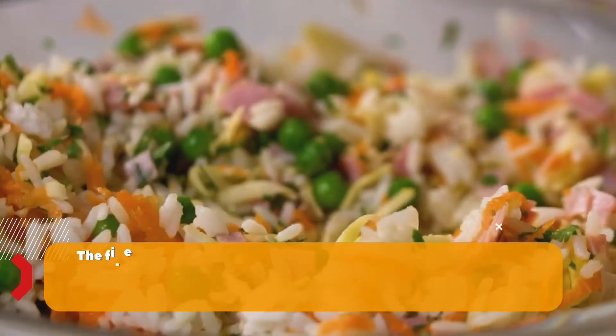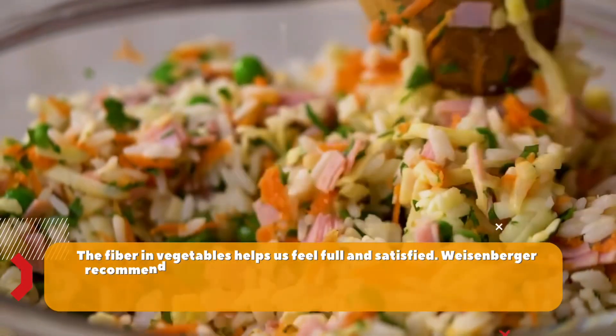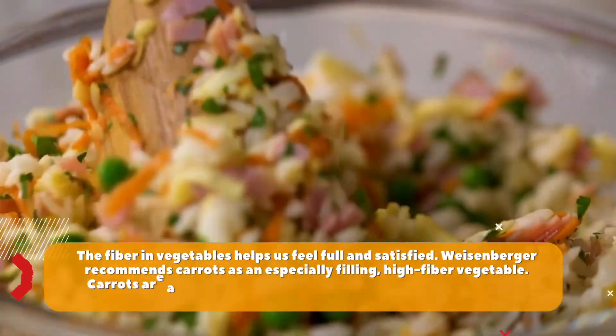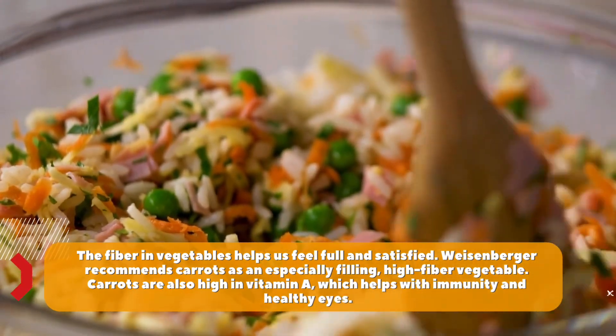Number 1: Carrots. The fibre in vegetables helps us feel full and satisfied. Weisenberger recommends carrots as an especially filling, high-fibre vegetable. Carrots are also high in vitamin A, which helps with immunity and healthy eyes.